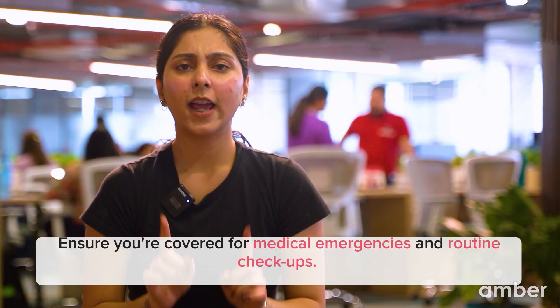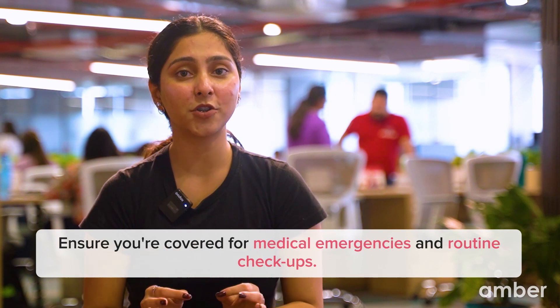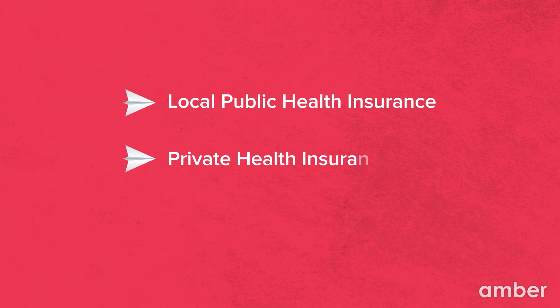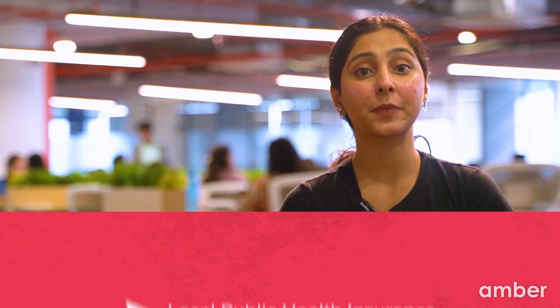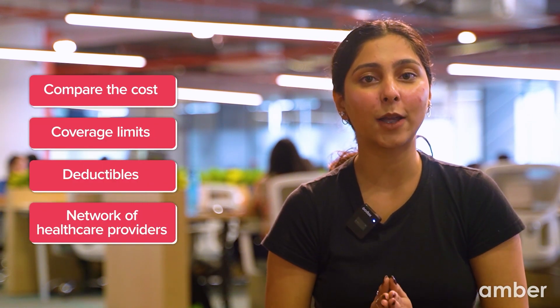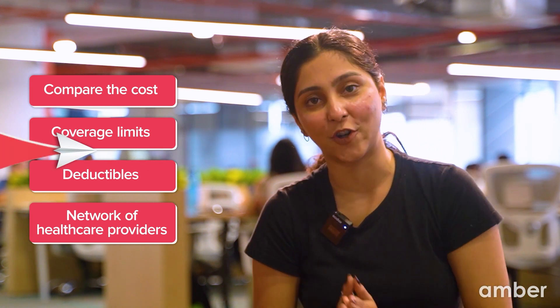Healthcare is vital. Research the health insurance options available in your chosen destination and ensure you're covered for medical emergencies and routine check-ups. Remember, costs for healthcare services can vary widely depending on where you are going. Here are a few types of health insurance to consider: local public health insurance, private health insurance, travel insurance, etc. Before making a decision, carefully compare the cost, coverage limits, deductibles and network of healthcare providers associated with each type of insurance.